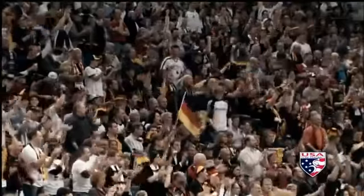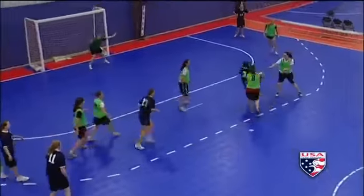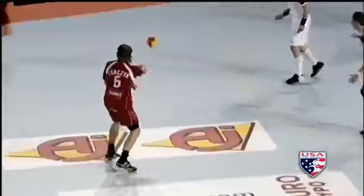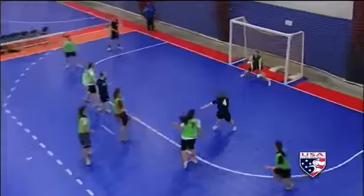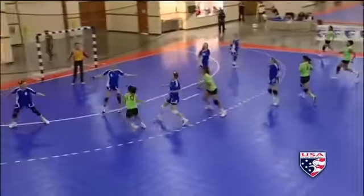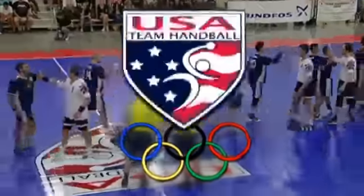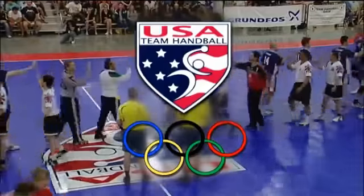It's one of the world's most popular team sports, with elements of soccer, water polo, hockey, and basketball. This is Olympic team handball — fast paced, high scoring, end to end action. USA Team Handball: the fastest growing sport in America.